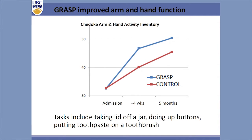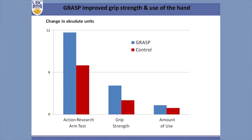These are some of the outcomes. The GRASS group is in blue. At admission and control they're approximately the same, but at four weeks the GRASS group was greater and continued to improve about five to six months post-stroke. This uses the Shadok Arm and Hand Activity Index, which looks at very functional tasks like taking a lid off a jar, doing up buttons, putting toothpaste on a toothbrush. We also have changes in the Action Research Arm Test — we used it to compare with US results — as well as grip strength. The motor activity log amount-of-use component also showed the GRASS group using their hand more.